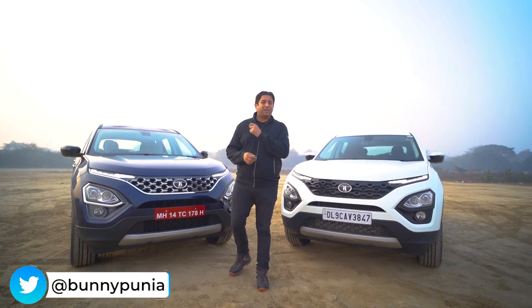Tata Safari versus Tata Harrier — are there more changes than the extra roof seats in this one? Well, I could count over two dozen such changes and differentiating elements. What are these? Well, let's start with the video.